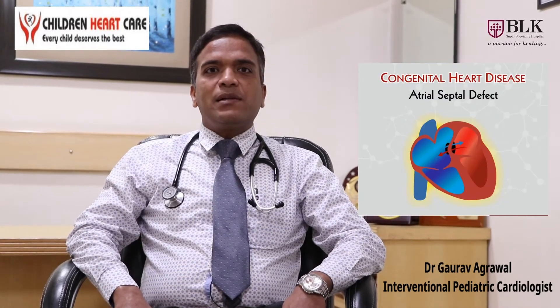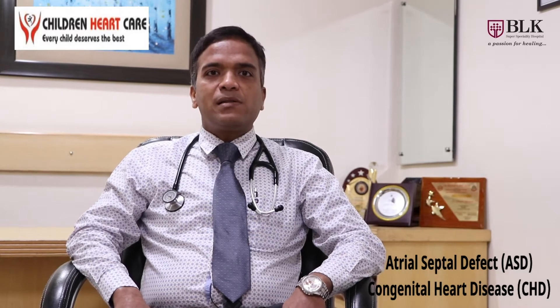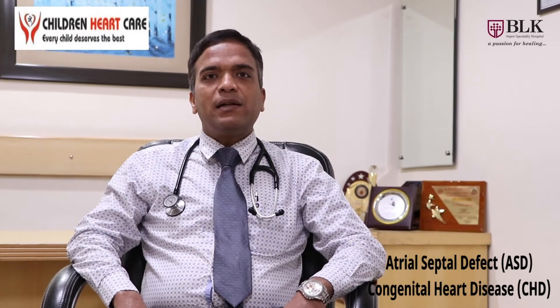Today we will tell you about one patient who is 11 years old, came from one of the cities of Uttar Pradesh. The child was having a hole in the heart known as atrial septal defect. Previously it was mentioned as 0.8 cm in size, but on evaluation it was found to be 2.7 cm in size with dilated right-sided cardiac chambers.